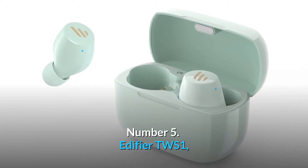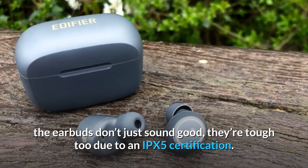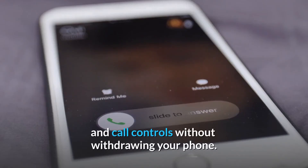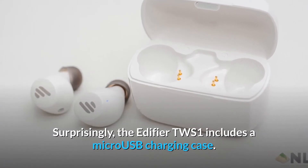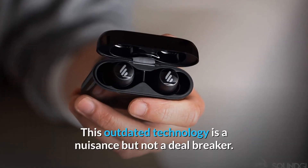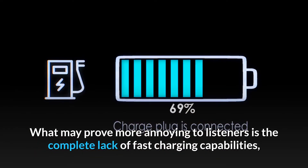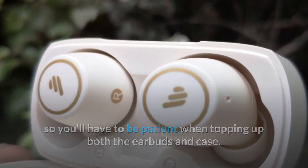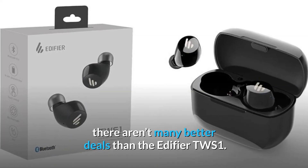Number five: Edifier TWS1. These earbuds don't just sound good — they're tough too, thanks to an IPX5 certification. Each earbud panel is touch sensitive so you can handle basic playback and call controls without reaching for your phone. The Edifier TWS1 includes a micro USB charging case, which is outdated technology, and there's a complete lack of fast charging. But generally speaking, if you're looking for a portable package with great sound quality, there aren't many better deals than the Edifier TWS1.